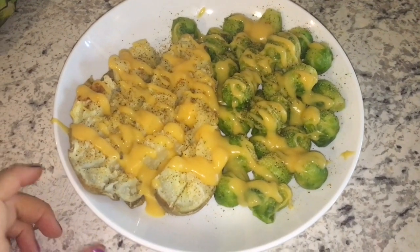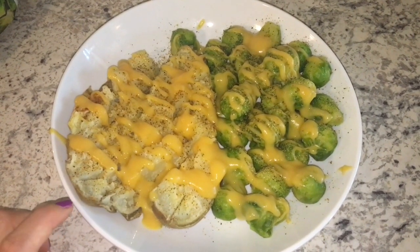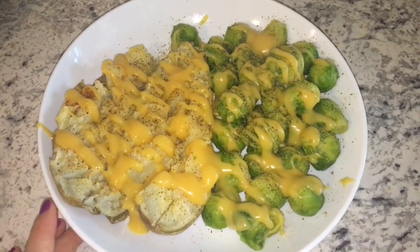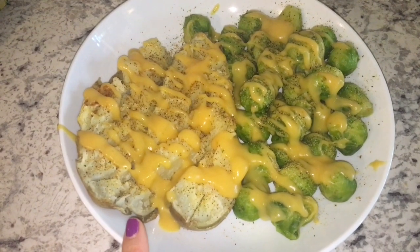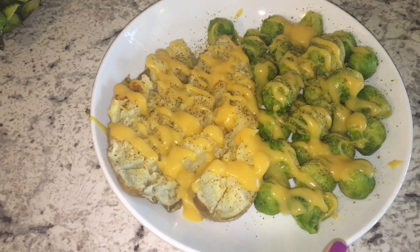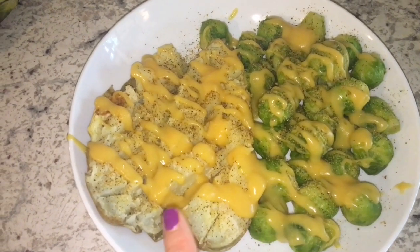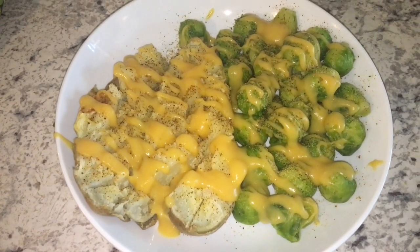Hi everyone. It is about 3:30 in the afternoon on Friday and I'm going to go ahead and have my dinner. I'm supposed to meet my friends for dinner a little bit later, but I checked out the prices at the restaurant in advance and they are outrageous and definitely not in my budget. So I'm going to go ahead and eat this first, and then I can just do a side item like French fries at the restaurant so I can munch on something and be social. For dinner tonight I have a baked potato that I heated up in the microwave and Brussels sprouts, with the vegan cheesy sauce all over both, plus garlic powder, Mrs. Dash table blend, and a little bit of onion powder.